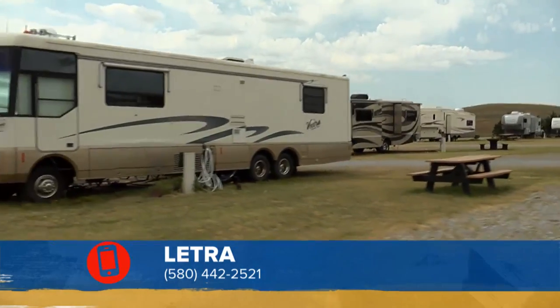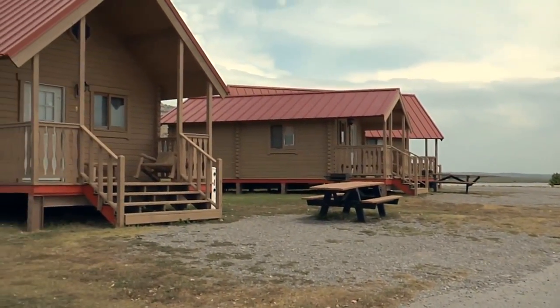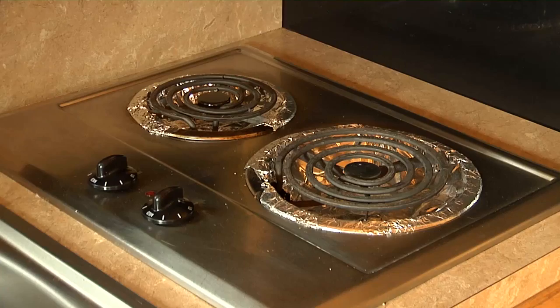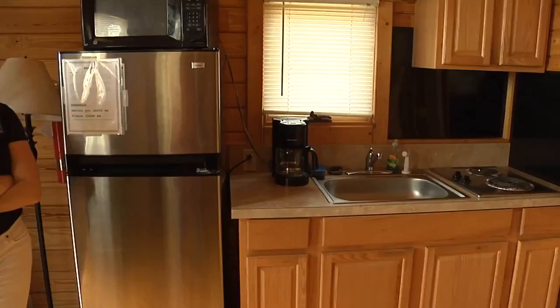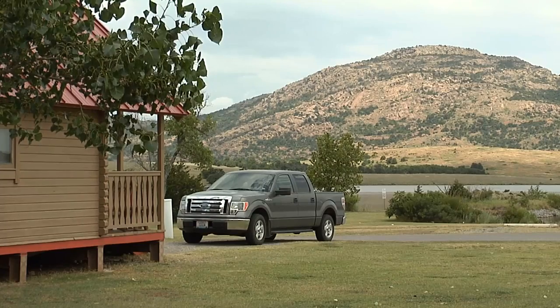To make it a staycation, bring your tent or your RV and stay the weekend, or rent one of the cabins at Letra. We have small, medium, and large cabins. They all have a fully stocked kitchen with plates, cups, silverware, cooking utensils, a fridge and microwave. The cabins all have a view of the water.